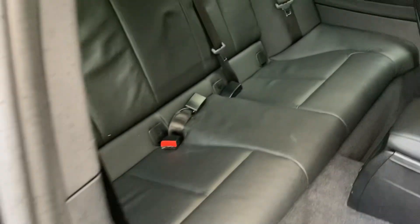It's a three-door, but you still get three seats in the back. The outer seats have isofix so children's car seats can be bolted in nice and safely.